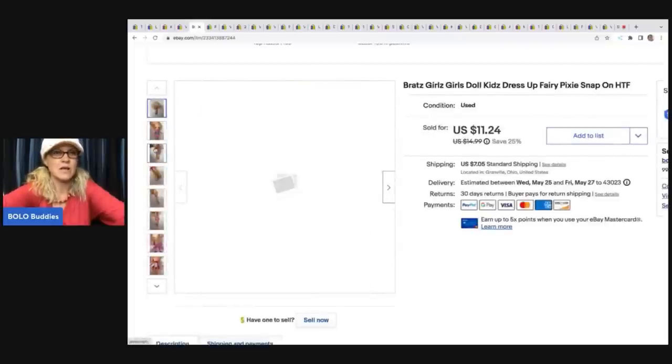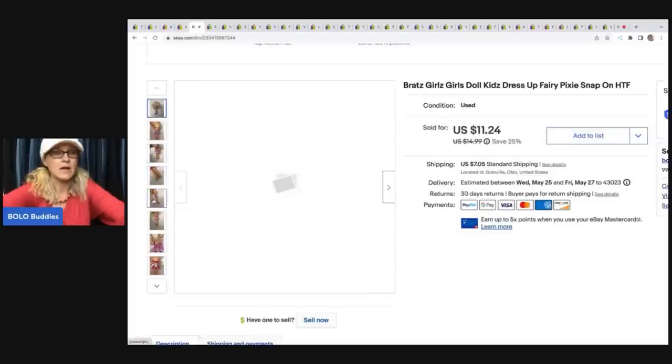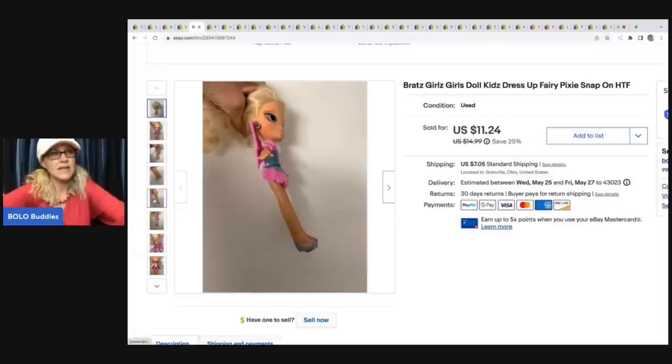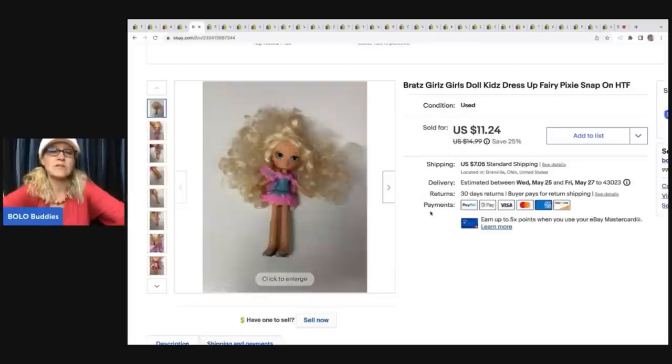The next item is this Bratz doll. I can't remember where this came from — she's been listed for a while, a very long-tail item. I probably paid like a quarter to 50 cents for her, and I sold her for a best offer of $10. The buyer was all in for $18.84.